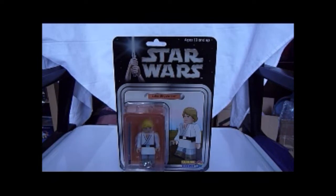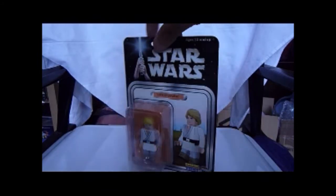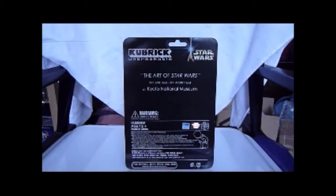It says ages 13 and up and it's claimed to be an unbreakable toy. So there's the front, here's the back. It says 'Kubrick Unbreakable, Star Wars: The Art of Star Wars, 24th of June Tuesday to 31st of August Sunday at Kyoto National Museum.' I think this was 2003 when this came out. It's got a Kubrick hologram plus the Tomy sticker and a mixture of Japanese and English writing.